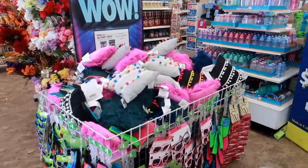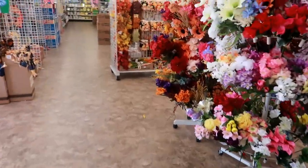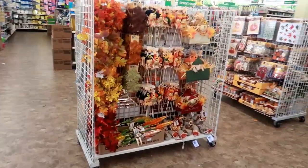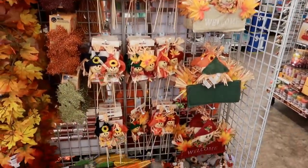Hey everybody, welcome back. I just walked inside a Dollar Tree — yes, they still have those pillows in the front — but of course I am here to see if I can find anything new.